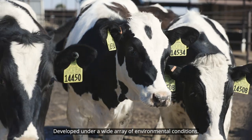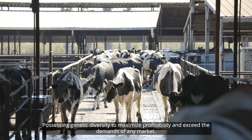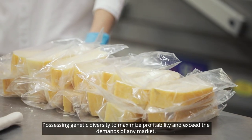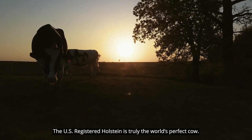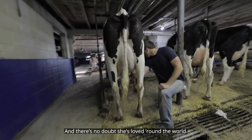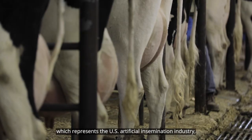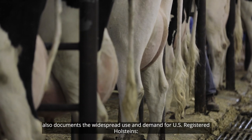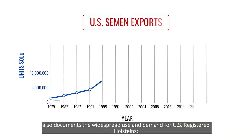You can breed for whatever it is you're looking for in developing your own herds and the markets that you have available to you. Developed under a wide array of environmental conditions and possessing genetic diversity to maximize profitability and exceed the demands of any market, the U.S. registered Holstein is truly the world's perfect cow. Data from the National Association of Animal Breeders, which represents the U.S. artificial insemination industry, also documents the widespread use and demand for U.S. registered Holsteins.